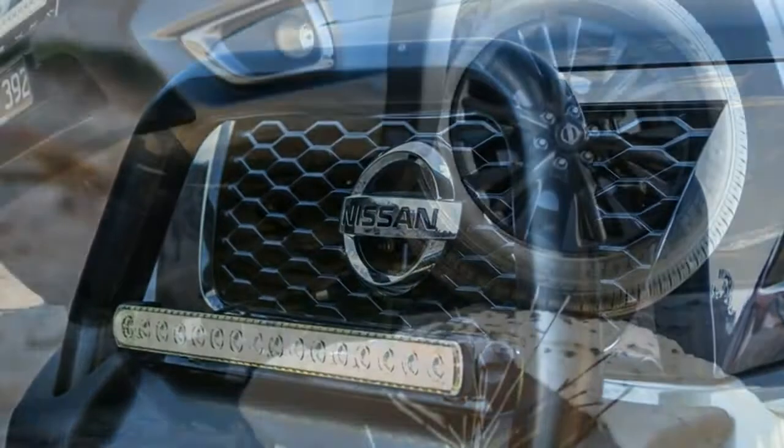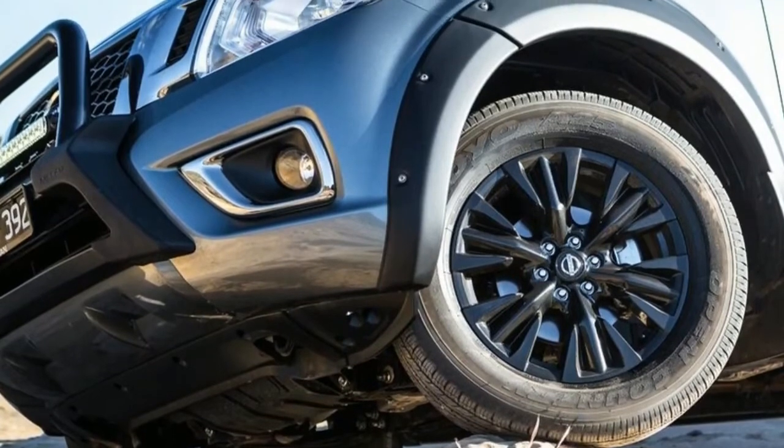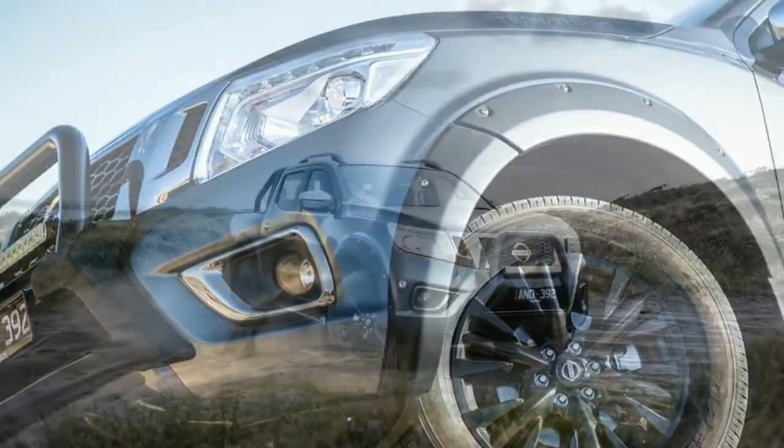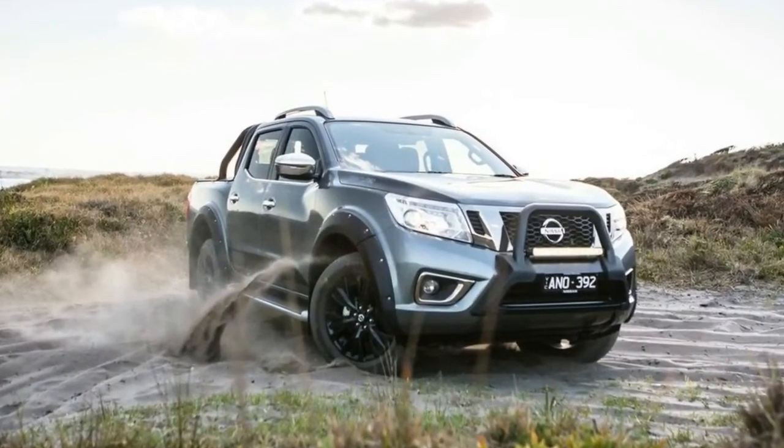Our test vehicle is the 7-speed automatic version, which costs $56,990 plus on-road costs — $2,500 more than the regular STX model.